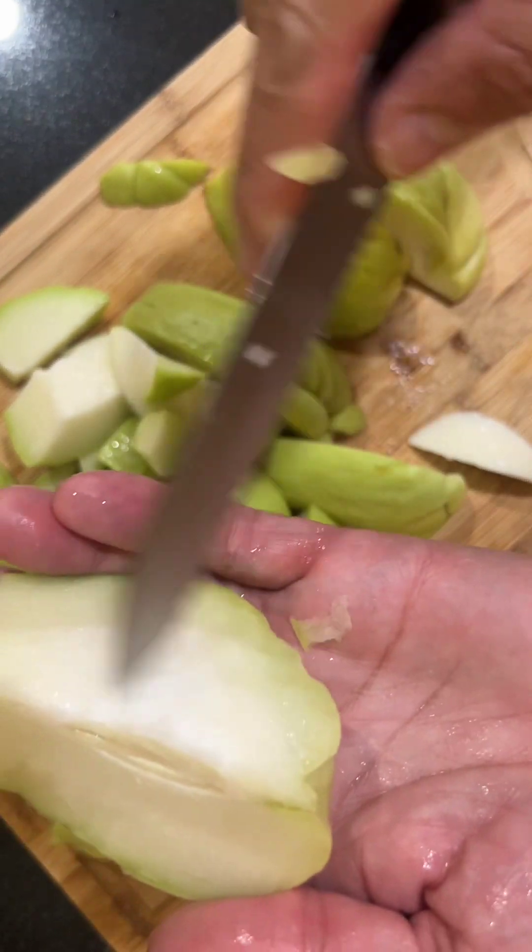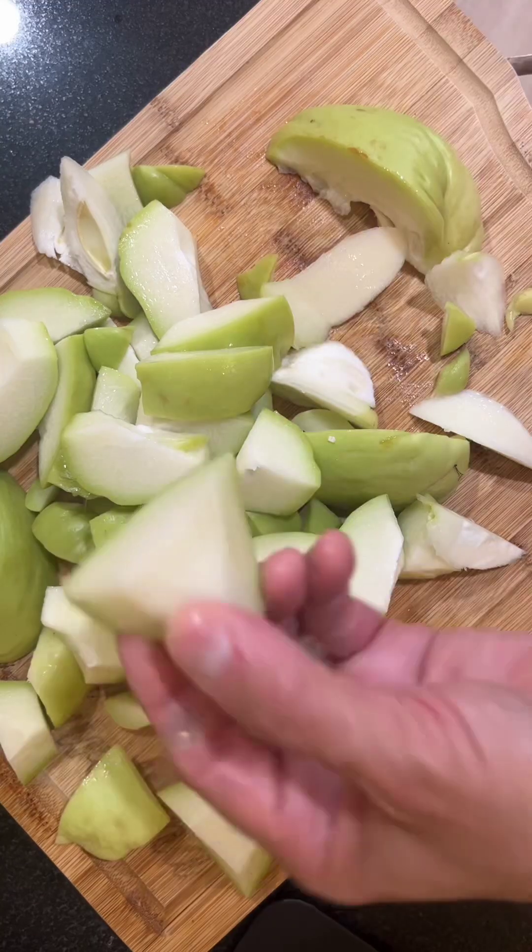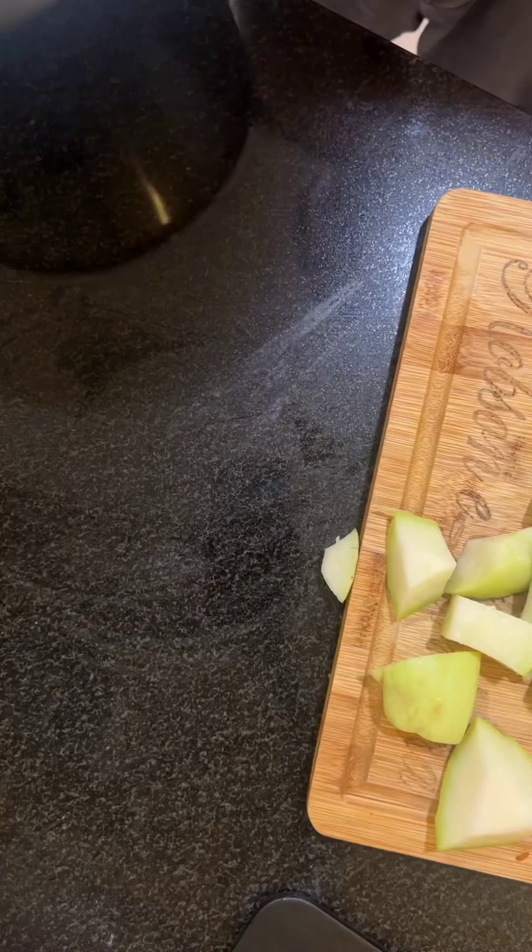You need to remove the pit. This is a good size. After you cut it, put it in the water.